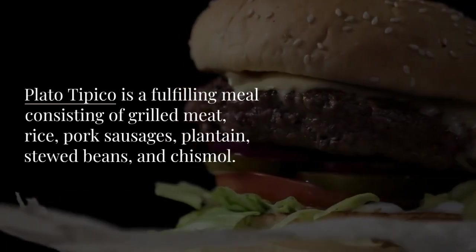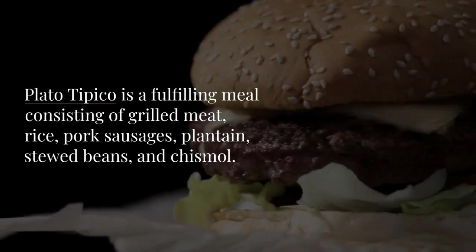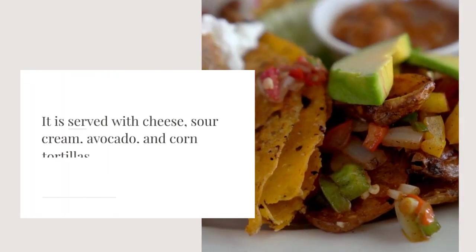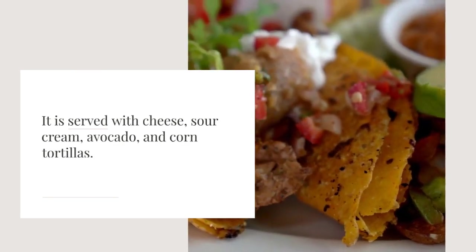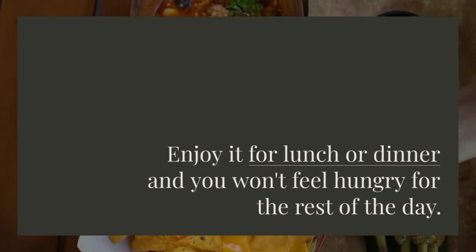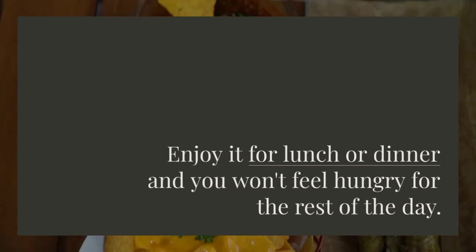Plato Tipico is a fulfilling meal consisting of grilled meat, rice, pork sausages, plantain, stewed beans, and chismal. It is served with cheese, sour cream, avocado, and corn tortillas. Enjoy it for lunch or dinner, and you won't feel hungry for the rest of the day.